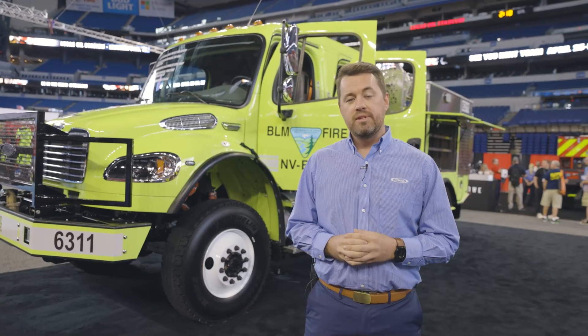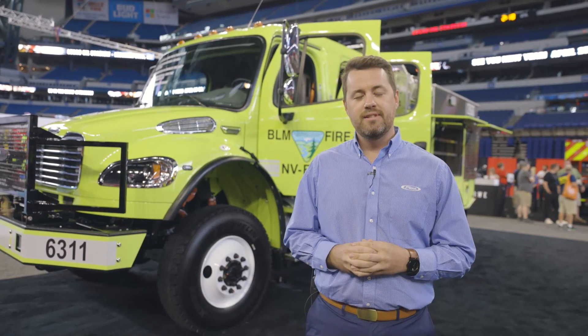If you're in the area, please stop by the Pierce booth in Lucas Oil Stadium to look at the truck and ask questions from the product experts we have on site. If you're watching remotely, please reach out to your local Pierce dealer representative. Thank you for your time today and stay safe.